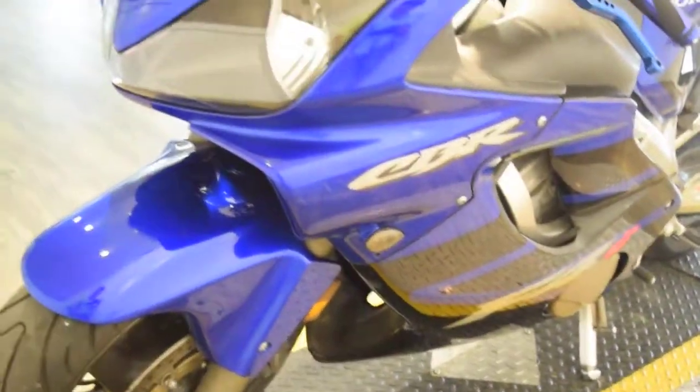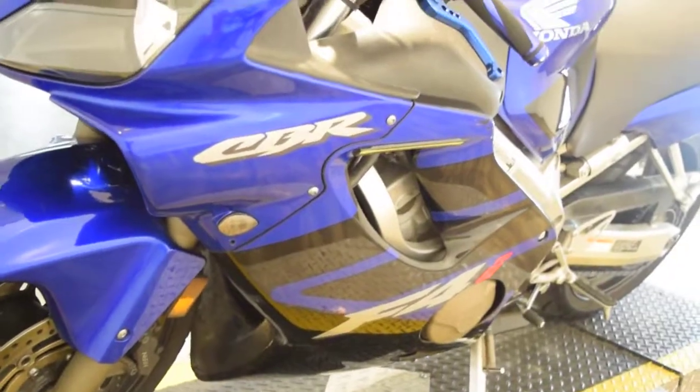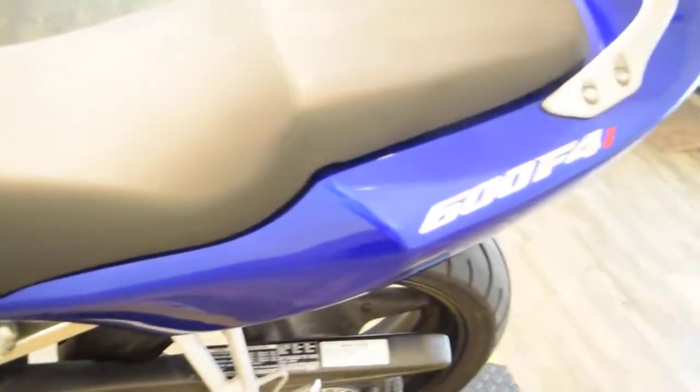You can see more information about this bike and find out about financing at MonsterPowerSport.com. You can call us at 847-526-0500. We have a YouTube channel you can subscribe to, and you can like us on Facebook.